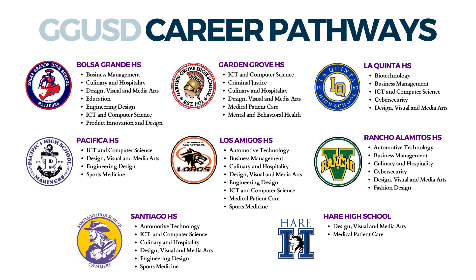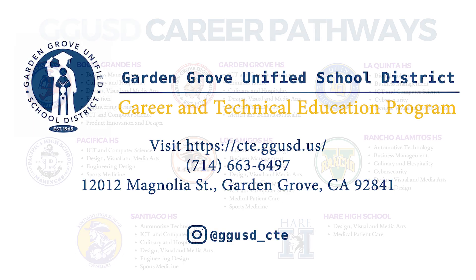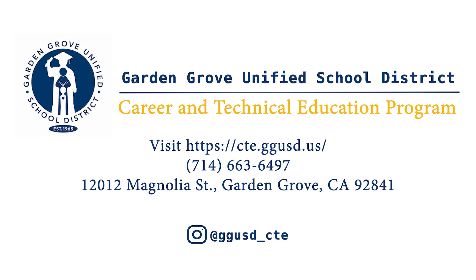All district pathway offerings are listed here. For more information, visit cte.ggusd.us.